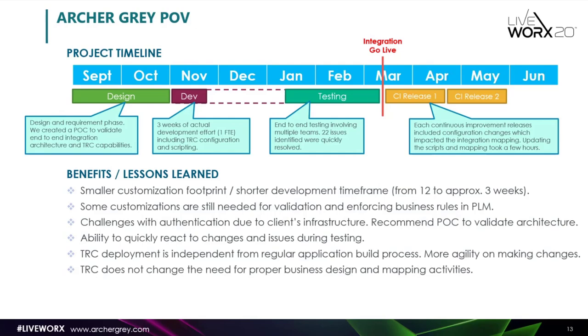There was a gap between development and the start of testing because we were waiting for other teams to complete their side of the implementation. While they were doing that, we were able to help and support them by quickly making changes in TRC. During testing, we involved the entire team and identified about 22 issues. We were able to quickly identify and resolve them within TRC without having to redeploy or rebuild a large amount of code. After go-live, the client entered a continuous improvement process, and we already started seeing requirement changes and updates, which were quite quick to implement in TRC as well.